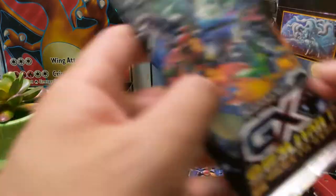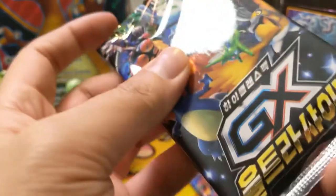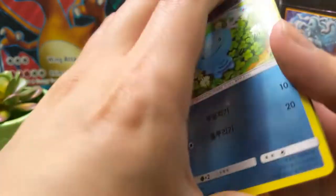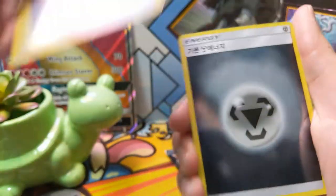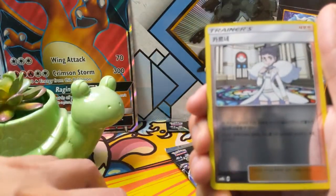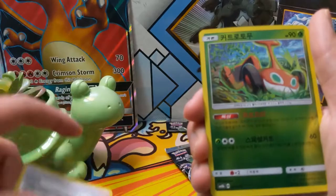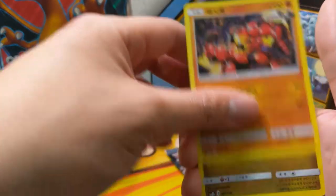We got two packs left to wrap up the opening. I suspect one of them is going to have a regular GX. It's been a little while since we've seen any Charizard — I was hoping for another shiny Charizard.